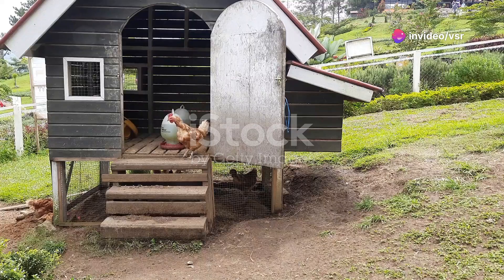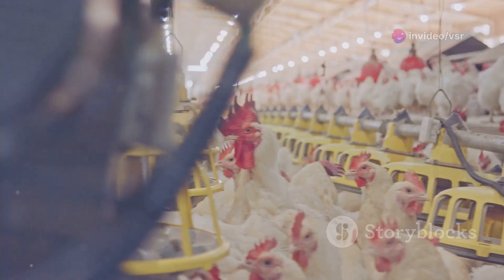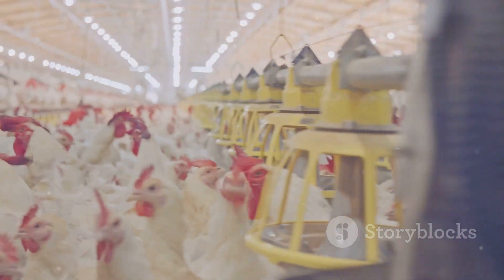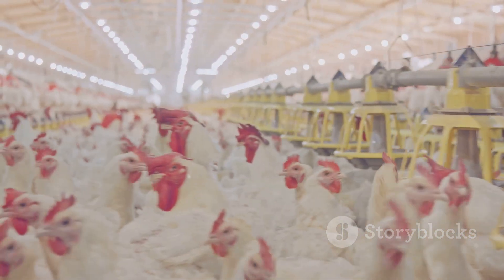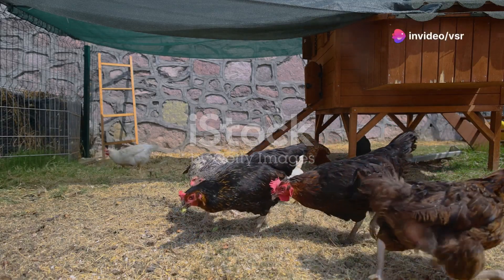Next up, housing. Your chickens need a safe and comfortable place to live. A basic coop should have enough space for the chickens to move around, roosting perches, nesting boxes, and proper ventilation. Make sure to protect them from predators like foxes and hawks with secure fencing.